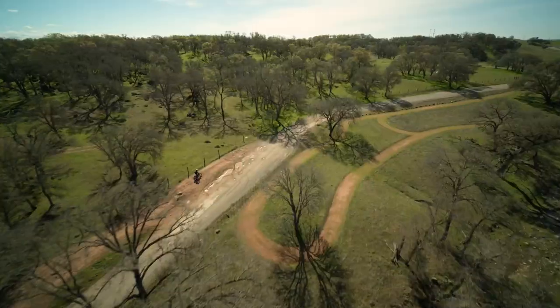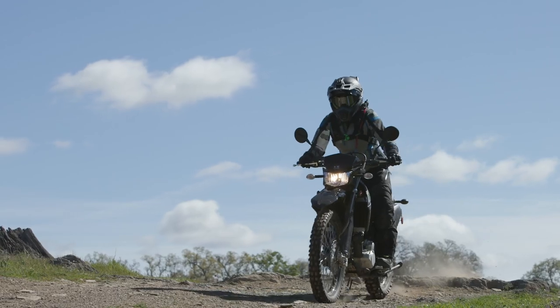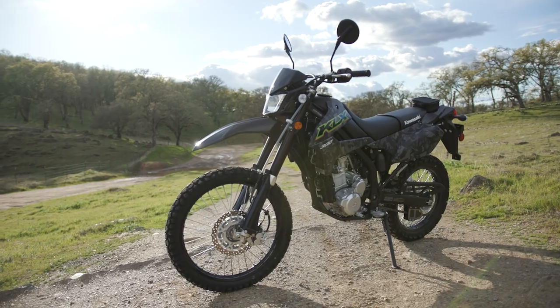What a fantastic day. The weather was great, the people were great, and the bikes were even greater.